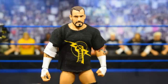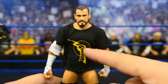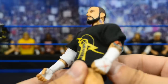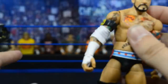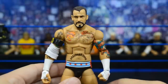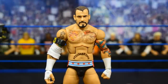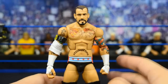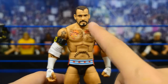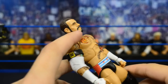Up next we have a very underrated CM Punk in my opinion — the Elite 11. This is obviously from his time in the Nexus. It comes with his CM Punk Nexus t-shirt, which is very cool. If I get the shirt off, you'll see he also came with a Nexus armband, which is really awesome. I feel like Mattel used to do so much better with accessories back then — they used to give us cloth shirts all the time. Here's the Nexus armband and his infamous elbow wrap.